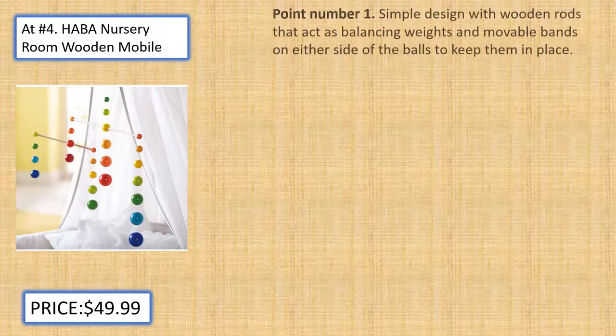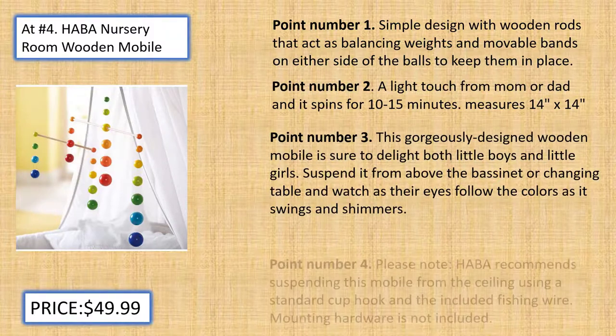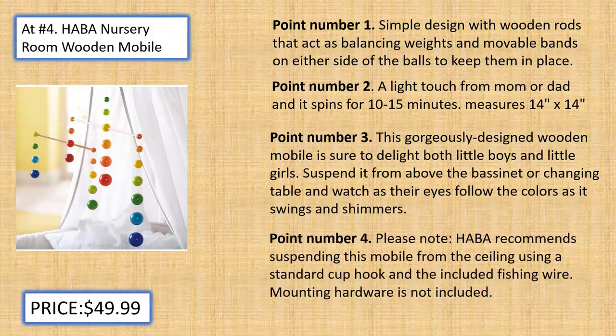At number 4, Habba Nursery Room Wooden Mobile. Simple design with wooden rods that act as balancing weights and movable bands on either side of the balls to keep them in place. A light touch from mom or dad and it spins for 10 to 15 minutes. Measures 14 inches by 14 inches. This gorgeously designed wooden mobile is sure to delight both little boys and little girls. Suspend it from above the bassinet or changing table and watch as their eyes follow the colors as it swings and shimmers.